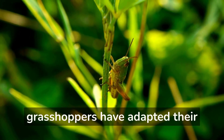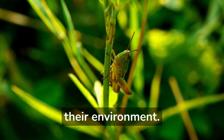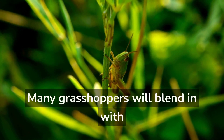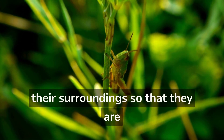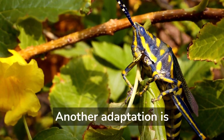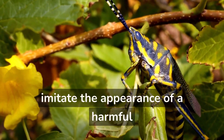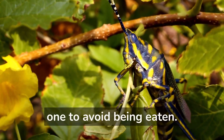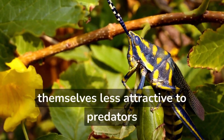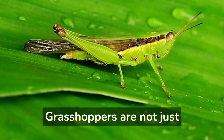There are many ways that grasshoppers have adapted their behavior to survive in their environment. One way is by camouflage — many grasshoppers will blend in with their surroundings so they are not easily seen by predators. Another adaptation is Batesian mimicry, where a harmless grasshopper imitates the appearance of a harmful one to avoid being eaten. Finally, some grasshoppers make themselves less attractive to predators by producing a foul-smelling substance.